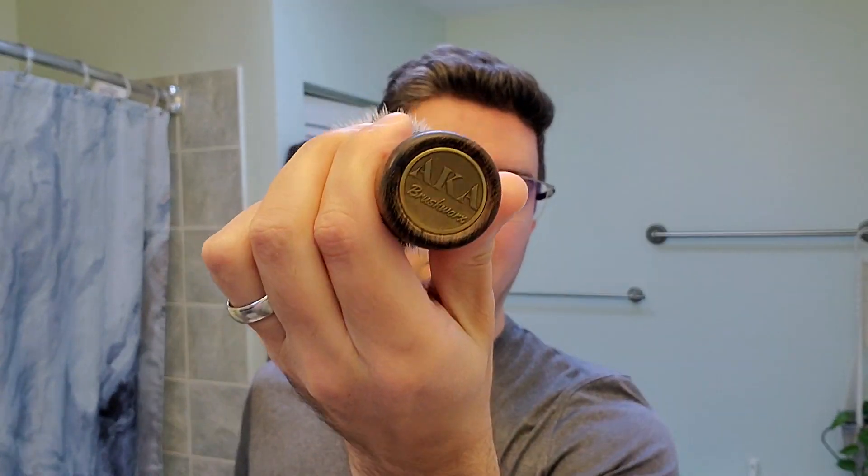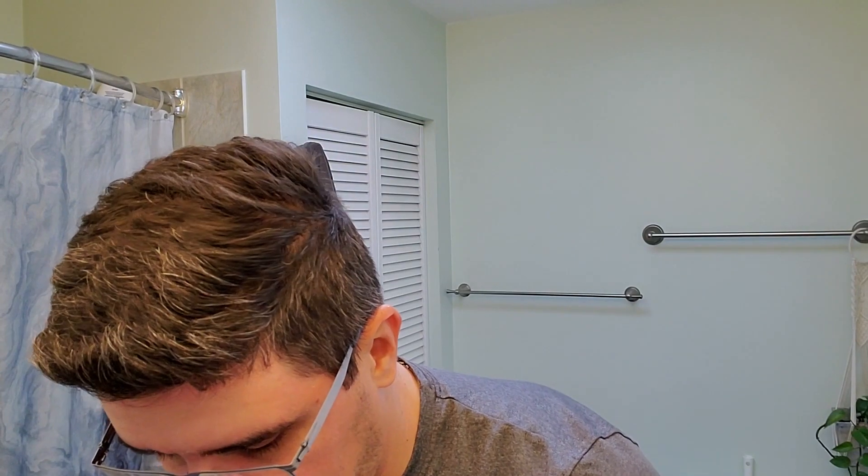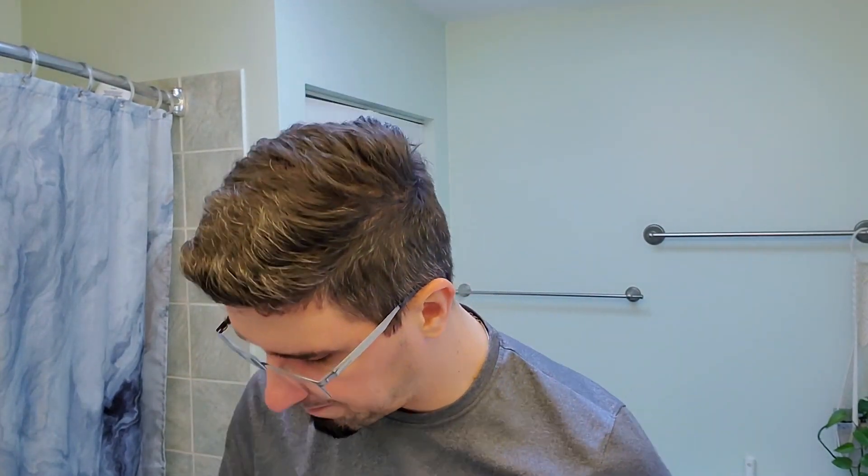I'm going to use my AKAbrushworx brush that was gifted to me by my friend Carlos — this is with the G5C synthetic knot. Let's put some water in the brush; no need to soak it, synthetic brushes just need a little bit of water. I squeeze and shake it after for the excess water. Here I have the soap already prepared with a little bit of water in my Spot Prints 3D printed bowl. Let's start the lathering together.